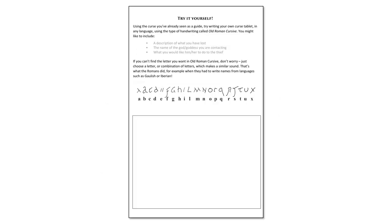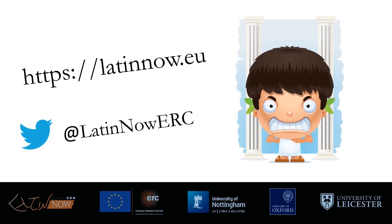Now that you've tried reading a curse in Old Roman cursive, you can try writing one yourself. On the back of the worksheet under the title 'Try It Yourself' are the instructions for what to do. A Latin curse is usually in three parts: a description of what you've lost, the name of the god or goddess you're trying to contact, and then the gory bit — what you would like them to do to the person who's taken your things. There's a repeat of the Old Roman cursive letter key in the middle and a blank space underneath for you to write your curse. If you feel like taking a photograph of your curse and sending it to us, we'd love to see it — find us on Twitter at LatinNowERC. You can also find us on our website at latinnow.eu.